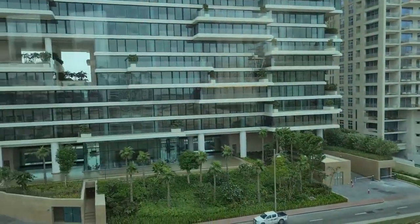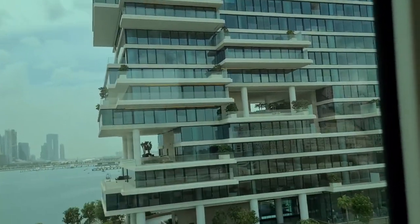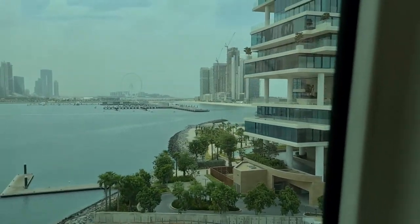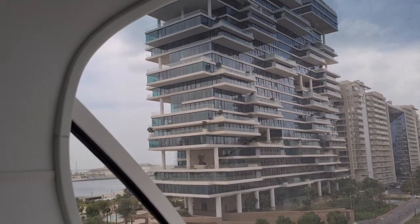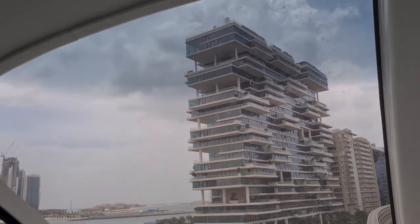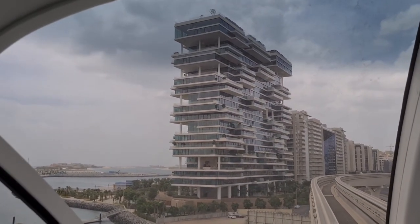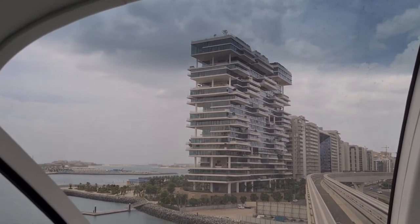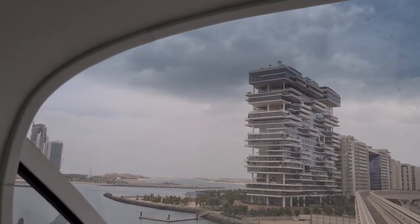And now we're heading to the gateway station. This is the most expensive apartment on the Palm right now. It's called the One. Royal Atlantis isn't ready yet. This is the most expensive one that is turned over and people are living here. It looks like Jenga - pretty cool looking with all of those little pieces coming out at odd angles. And they have an amazing unobstructed view of the ocean and the JBR.